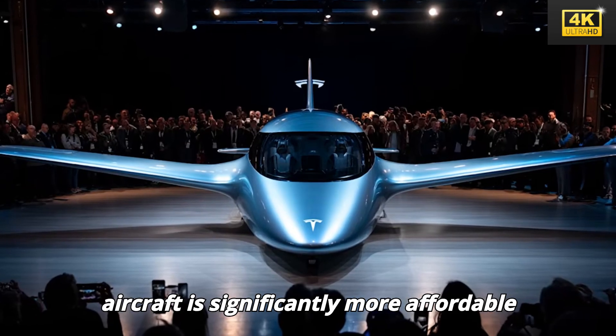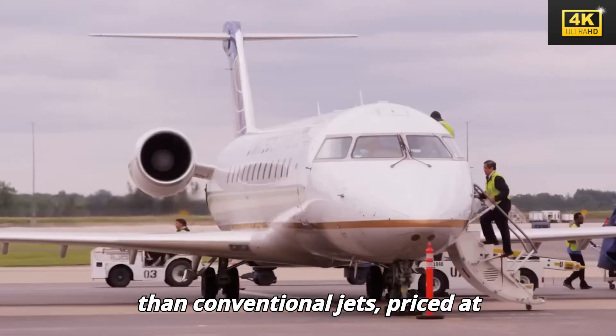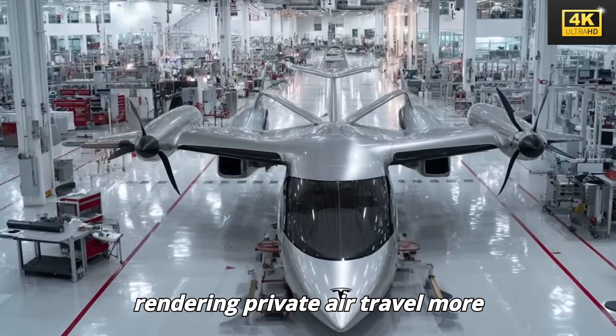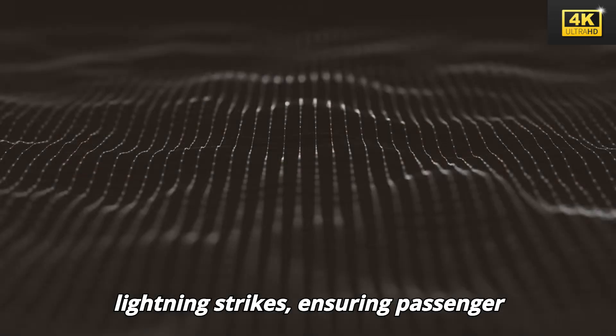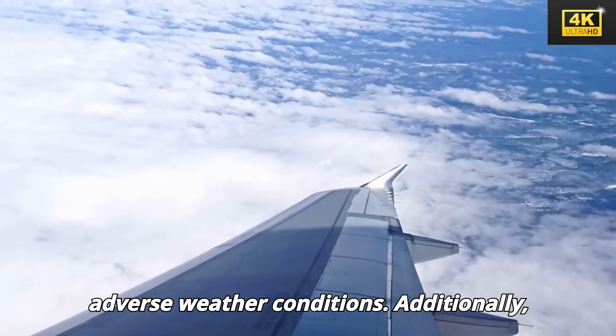In terms of cost, Tesla's aircraft is significantly more affordable than conventional jets, priced at only $79,579, thus rendering private air travel more accessible to a wider audience. Tesla's innovative Plasma Flow Armor technology serves to shield the aircraft from lightning strikes, ensuring passenger safety and operational reliability during adverse weather conditions.